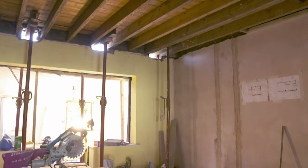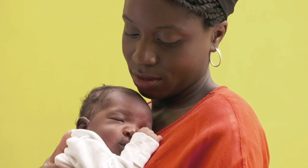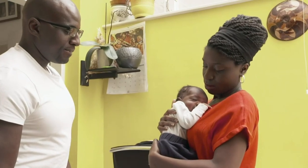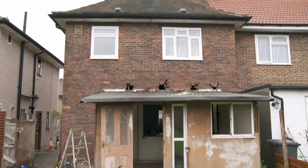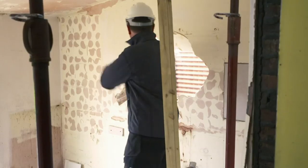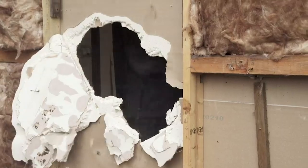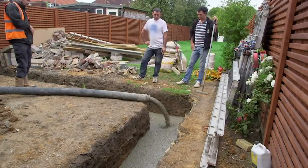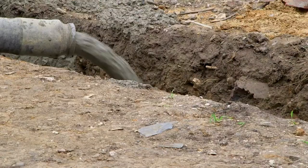Planning delays, builders on holiday and, of course, the minor event of having a baby have all held up Alman and Amifa's transformation of their ugly 1920s home. But with their makeshift extension out of the way and the proper builders back from their holidays, they can at last lay the foundations for the new extension.